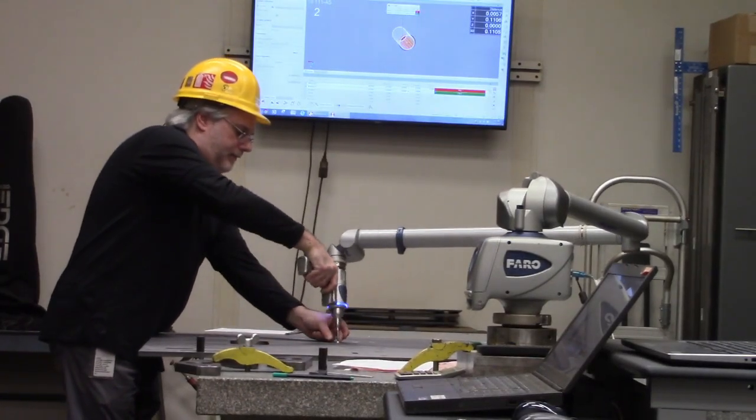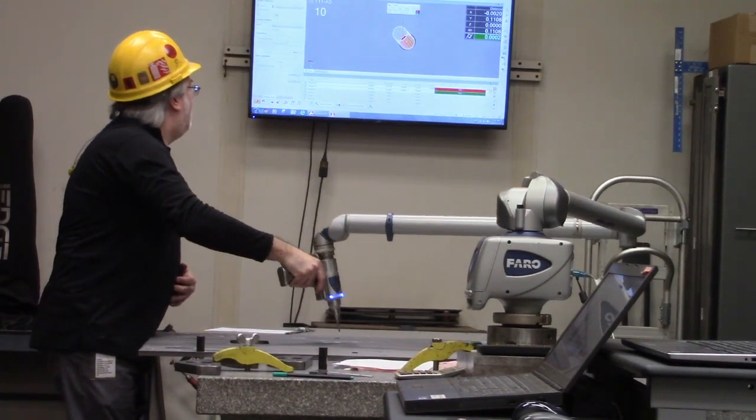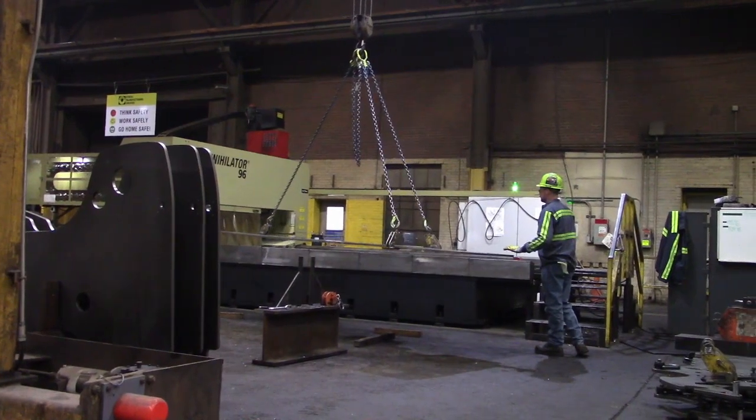You get to see the processes and the steps involved, and I think for us it's really cool because a lot of times you'll get a print from a customer and, since I'm so programmed toward it, you just see the processes unfold in front of you in your mind — how we're going to make it.